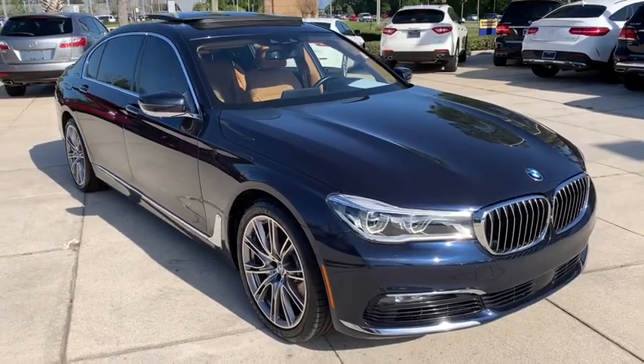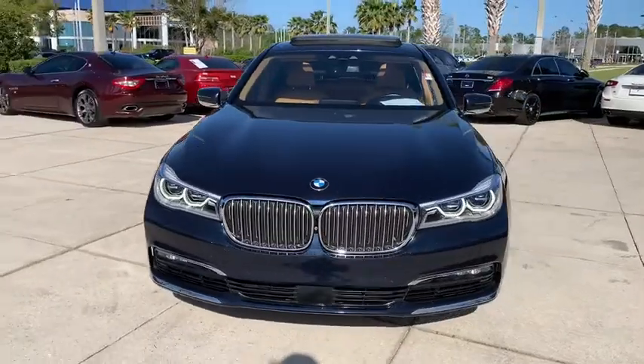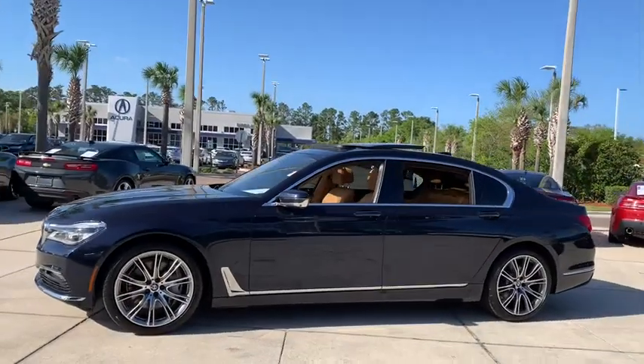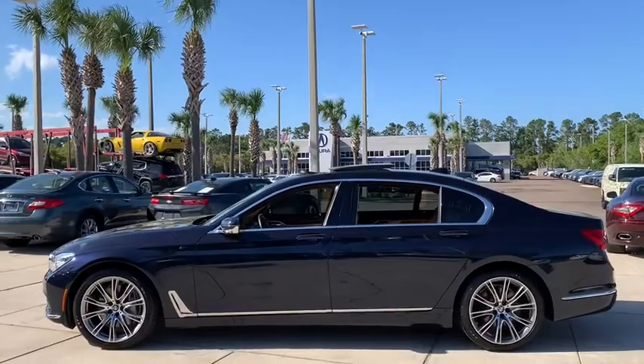Come test drive the 2017 BMW 7 Series. The BMW 7 Series is the BMW 4Runner. This full-size sedan has always represented the top of luxury and technology. This vehicle has less than 45,000 miles.